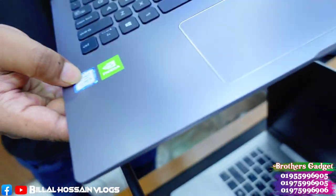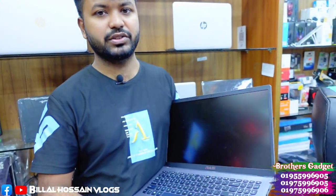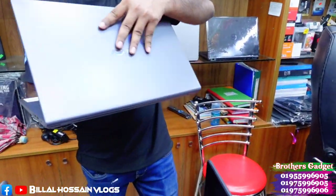This is an Asus Core i5, 8th generation with an NVIDIA GeForce dedicated graphics card and 8GB RAM. You can purchase this laptop with all accessories — bag, mouse, original charger — and it comes with an official warranty.